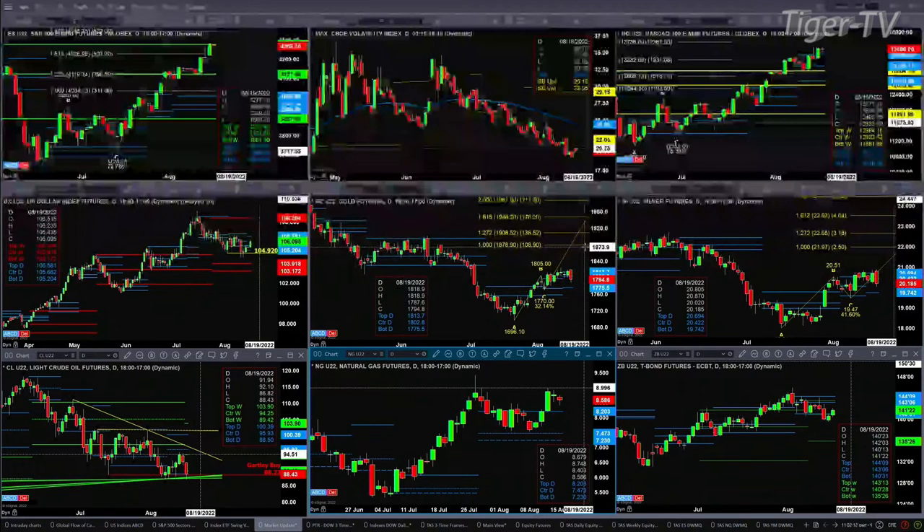Silver, too, has a bearish-structured daily profile, and this suggests that a close below 20.42 today should see a move down to support at 19.74. Crude so far still maintains its Gartley buy pattern, and it will do that as long as price closes above 88.23. Natural gas is pulling back but above the top of its daily profile, so that looks pretty bullish — looks like it should target that most recent high from back in July.